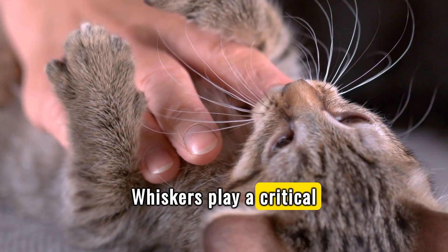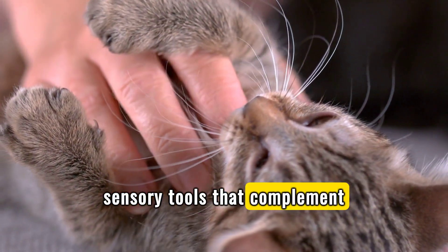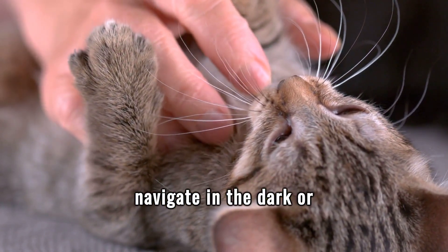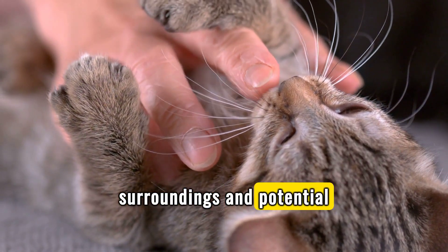Whiskers play a critical role in enhancing a cat's perception, acting as sensory tools that complement their vision. These tactile hairs help cats navigate in the dark or tight spaces, providing information about their immediate surroundings and potential prey.